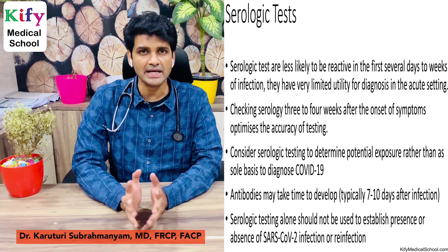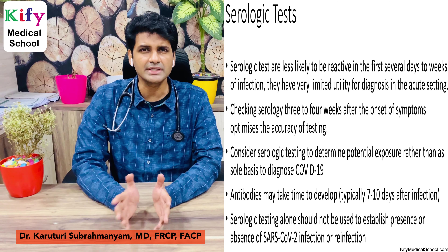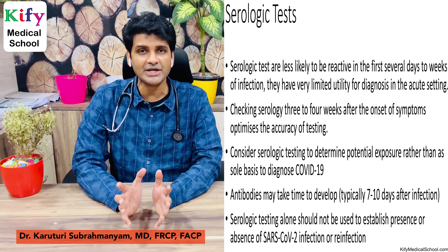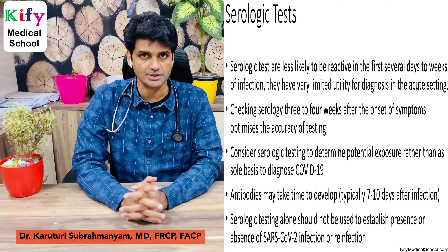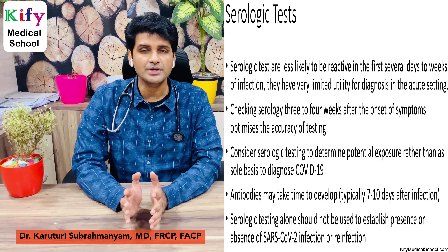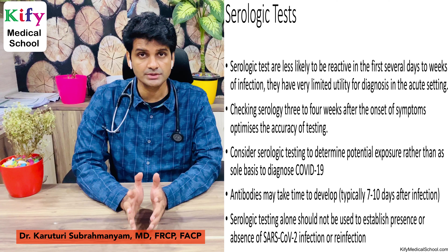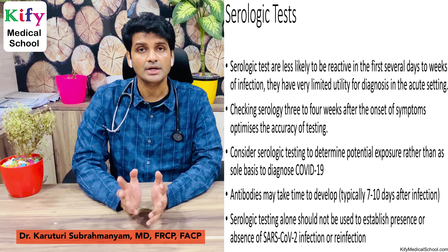Serological tests are less likely to be reactive in the first several days to weeks after infection, so they have limited utility in diagnosis in acute settings. Checking serology 3 to 4 weeks after symptom onset optimizes testing accuracy. Consider serological testing to determine potential exposure rather than as a sole basis for diagnosis of acute COVID-19. Antibodies may take 7 to 10 days after symptom onset to develop, and serological testing alone should not be used to establish presence or absence of SARS-CoV-2 infection or reinfection.